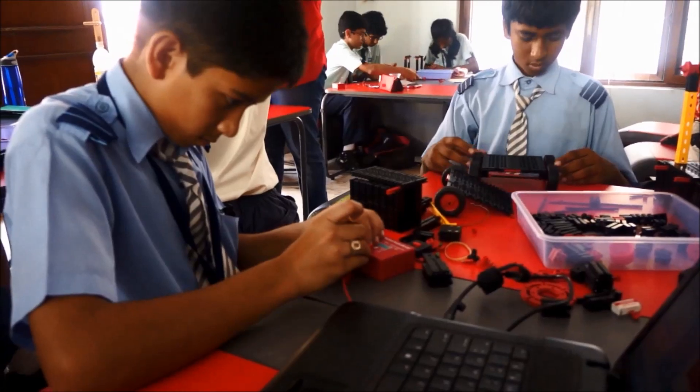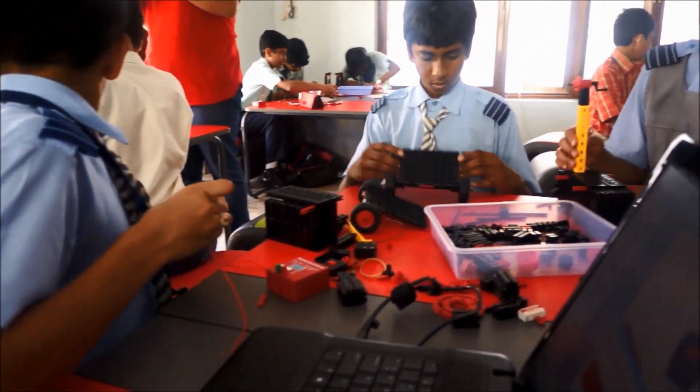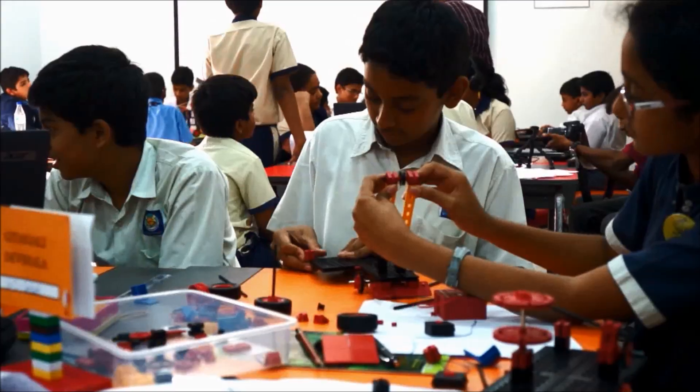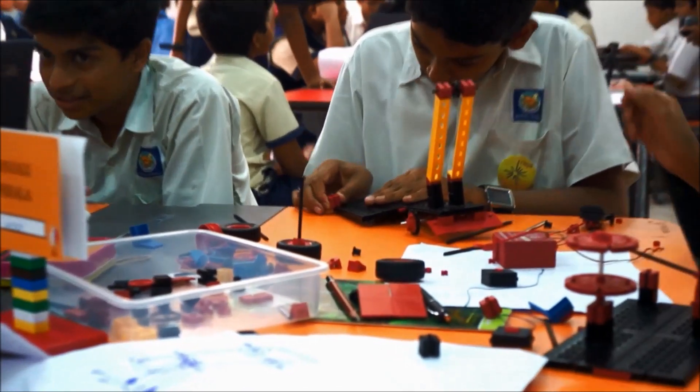"The one thing I would underline is the importance being given to integrating a lot of different skills together, which is not available in the typical programs that we see outside. So whether it is communication, whether it is divergent thinking, whether it is science and math or any other intelligence — CREA is a wonderful platform which allows us to integrate all skills together, presenting it as a single platform where everything develops together. That is the best USP of this program."